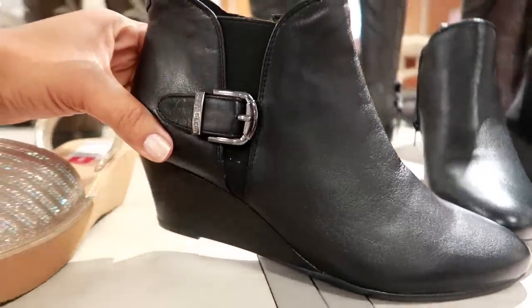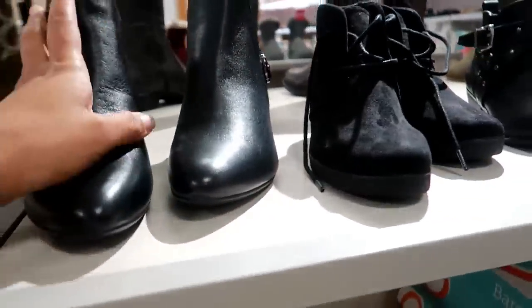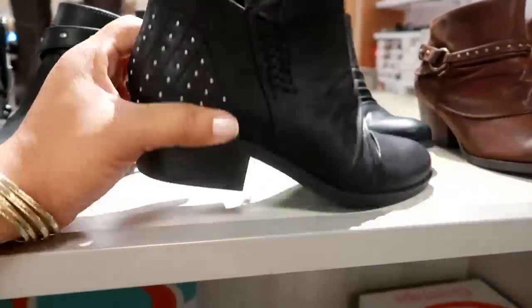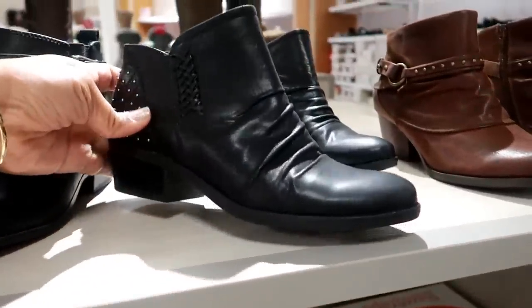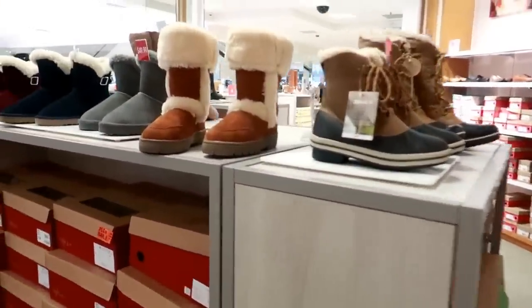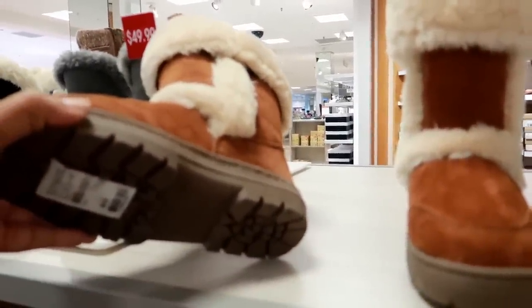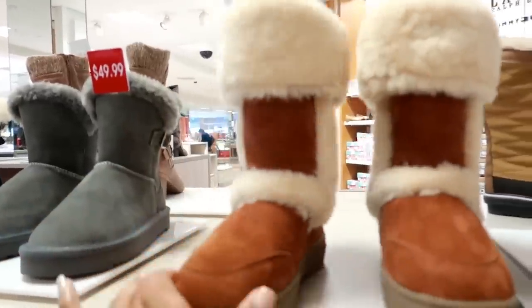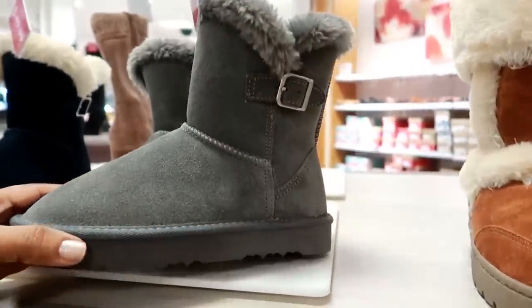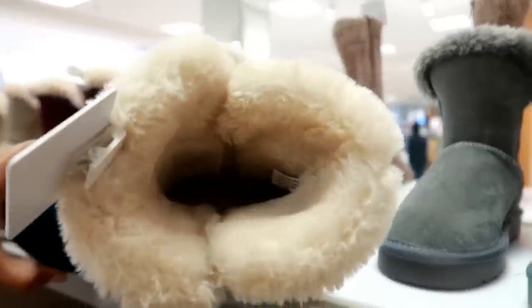Lots of cute booties. These are Anne Klein for $47.93. These are Bear Traps for $37.13. And then over here you got some of the bigger boots for $69.50, and this is by Style & Company. I love these kind of boots, but like I always say, it doesn't get cold in California, so I never really purchase them. I do have a pair, but I never really wear them.